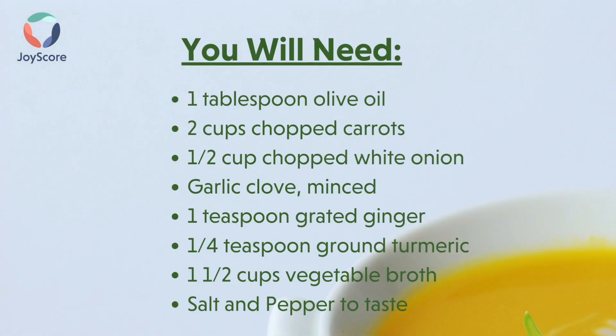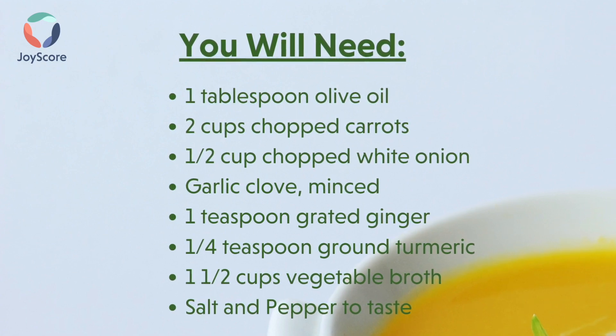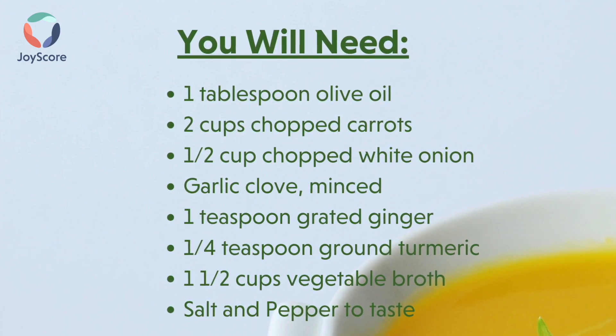For this recipe, you will need 1 tablespoon olive oil, 2 cups chopped carrots, 1½ cups chopped white onion, 1 garlic clove minced, 1 tablespoon grated ginger, 1½ teaspoons ground turmeric, 1½ cups vegetable broth, and salt and pepper to taste.